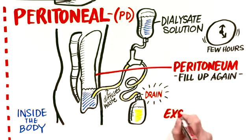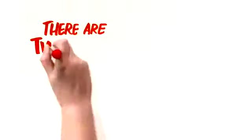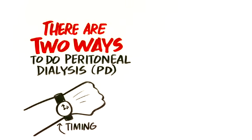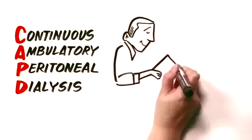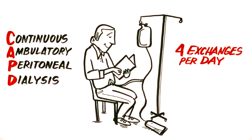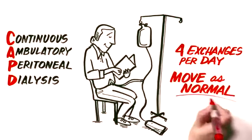We call this an exchange, and it generally takes 20 to 30 minutes. There are two ways to do peritoneal dialysis, and this has to do with the timing of the exchanges. First, we have continuous ambulatory peritoneal dialysis, or CAPD. Typically, this means four exchanges that you perform yourself every day using bags of dialysis fluid. During the time between exchanges, you can move about as normal.